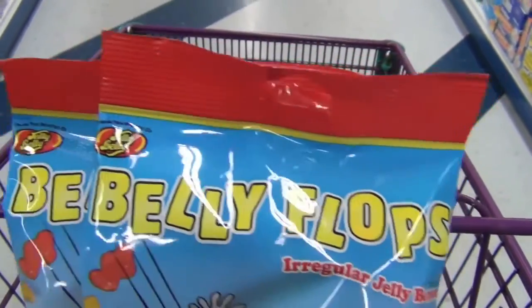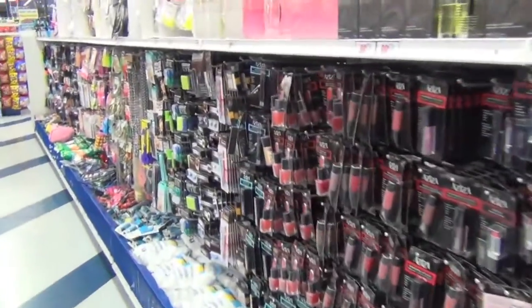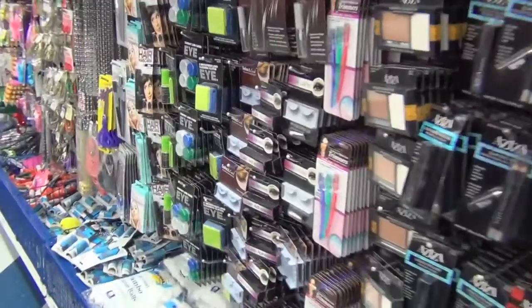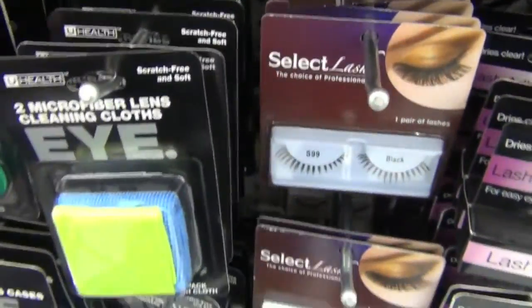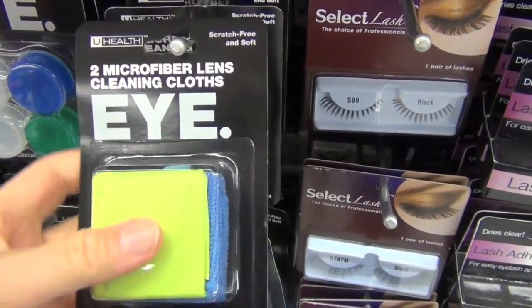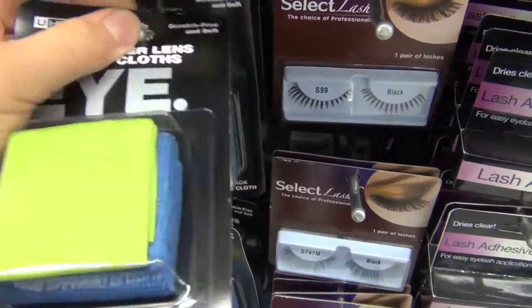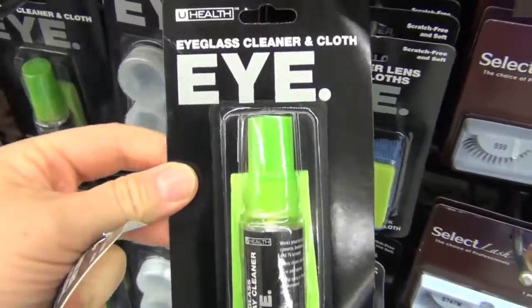We're in the health and beauty aisle, one of my favorite little aisles here. I found this eyeglass cleaner cloth, and I think I'm gonna get that as well as some eyeglass cleaner spray — that would be really nice.